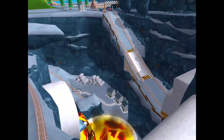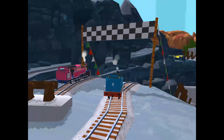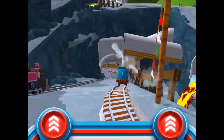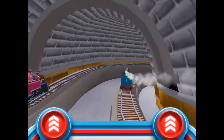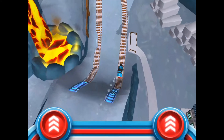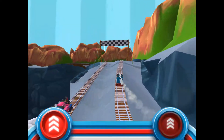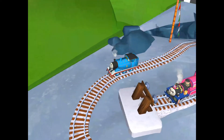The engines love to race, so let's see who's fastest in a thrilling race through the quarry. Tap as fast as you can.